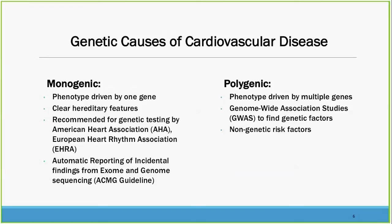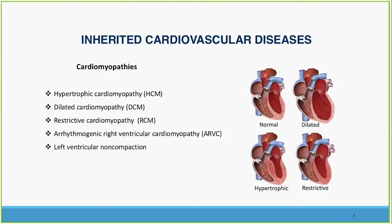There is automatic reporting of incidental findings from exome and genome sequencing, and there's a lot of information on the web to help interpret genetic results. The polygenic diseases are driven by multiple genes — a classic example is hypertension, which has a big genetic component, but there's not one specific gene we can point to. And there are obviously very strong non-genetic factors for both polygenic and monogenic disorders.